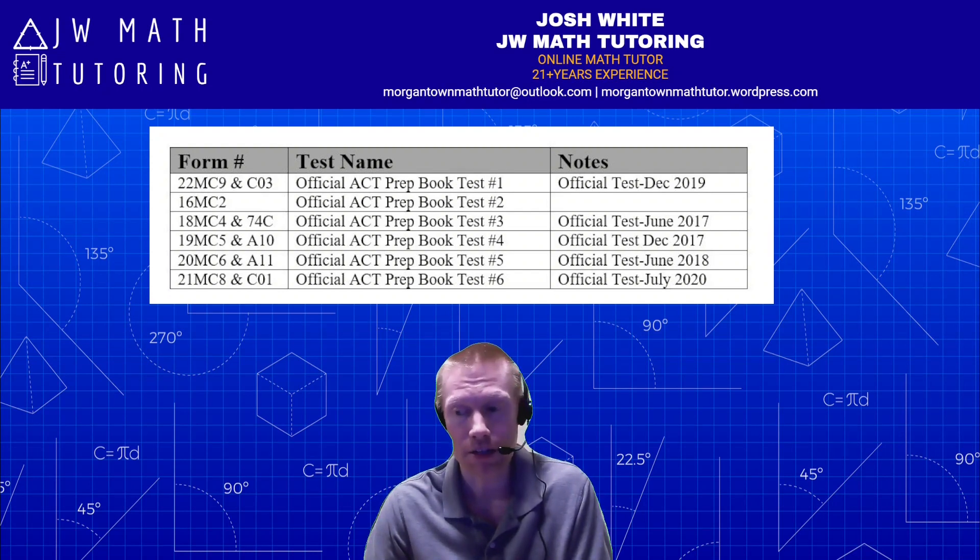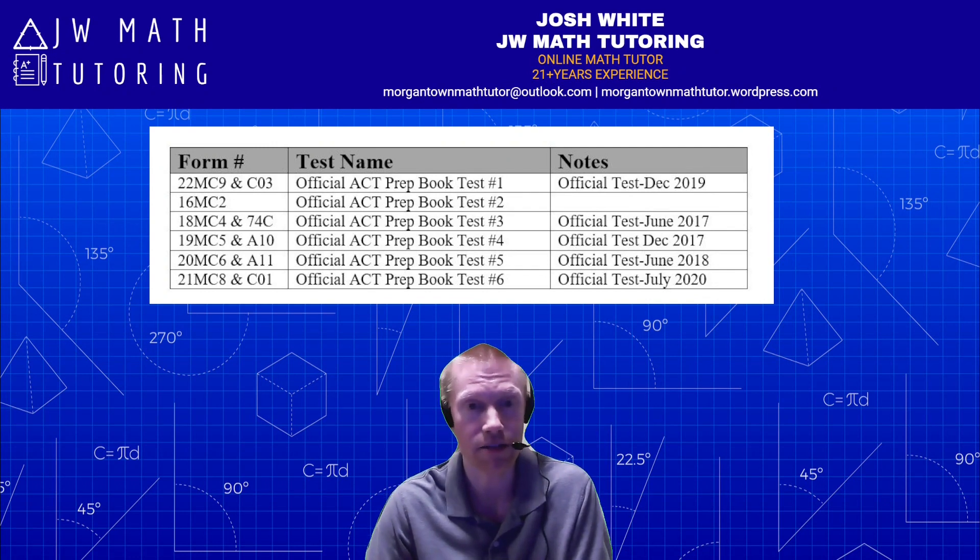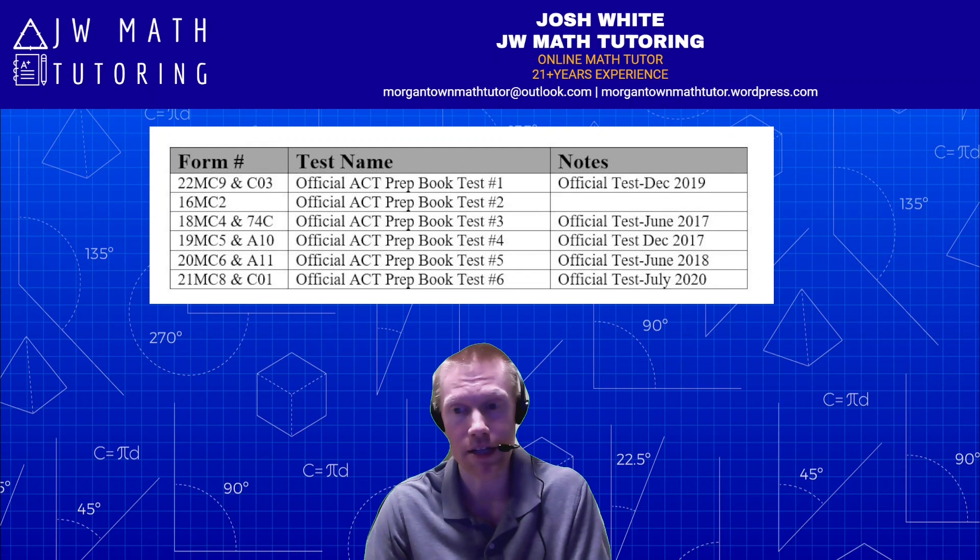I don't think it's worth the price just to possibly get one online practice test. But if you feel it's worth it to spend the money just to be able to practice that manner, then okay, that's fine — there's nothing wrong with that.